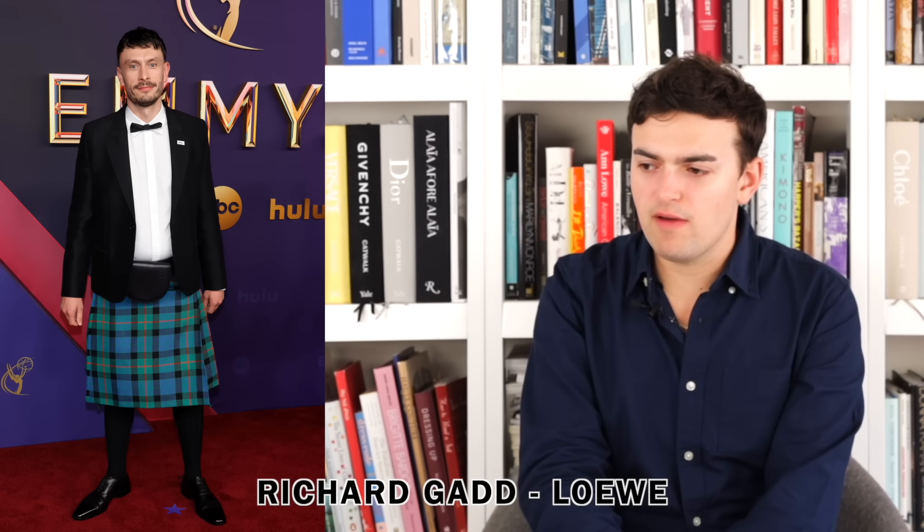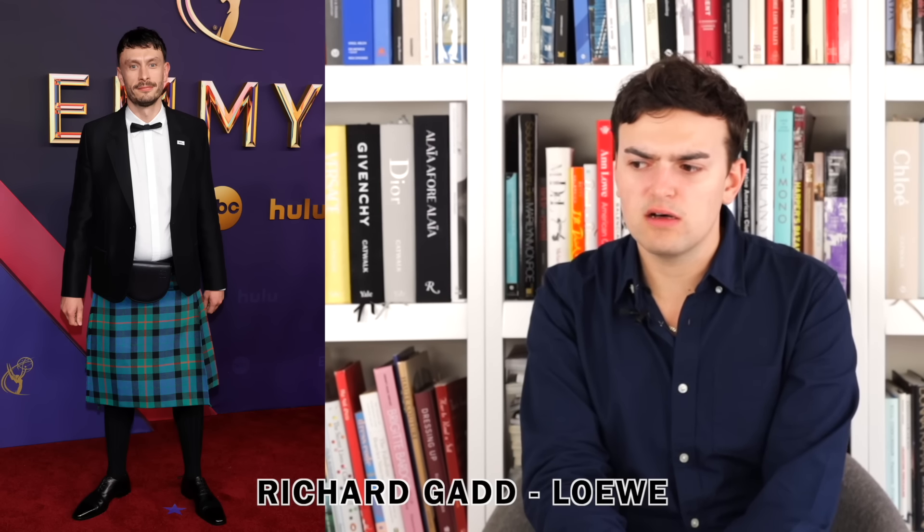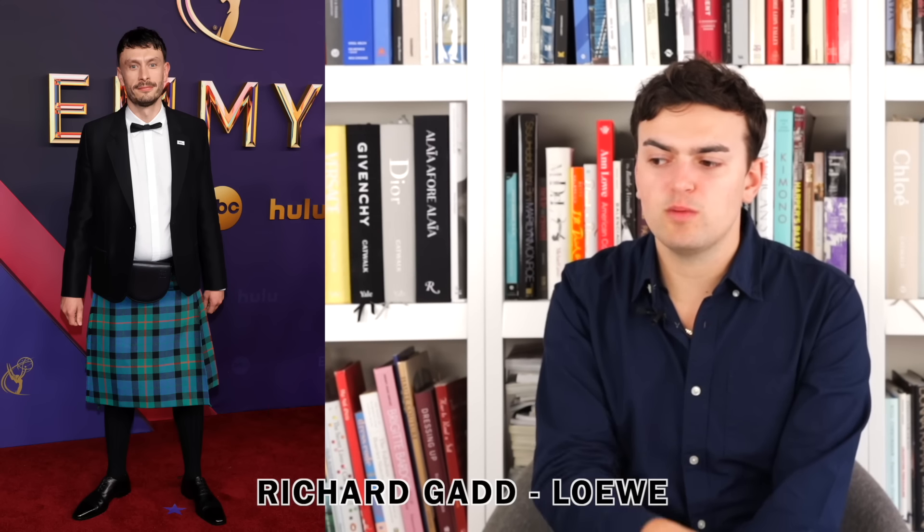Next up we have Richard Gadd wearing Loewe. I didn't know Loewe made kilts — I assume it's a kilt. It reads very Scottish wedding formal to me. You wear a kilt, high socks, no underwear supposedly, suit jacket, bow tie, and all of that. I like it — it's fun, the little bag and shoe work. It's very Scottish, but it's also Loewe Jonathan Anderson who I believe is Northern Irish, so there's a mixture of Northern Irish and Scottish culture in there. This is a cool intriguing take on menswear — and before anybody says it's a skirt, it's not. A kilt is not a skirt.